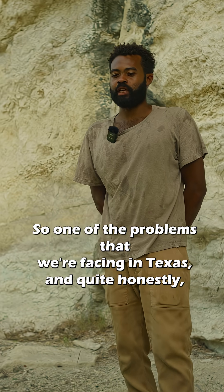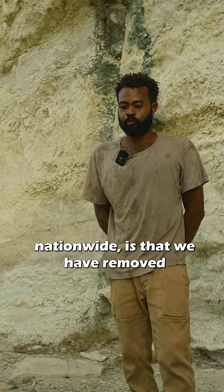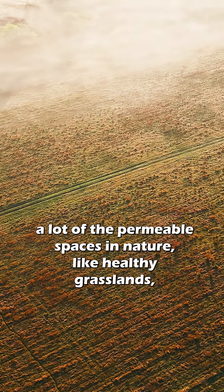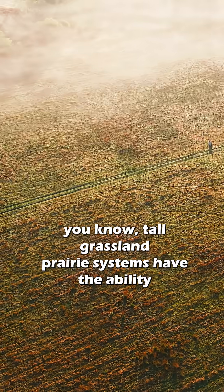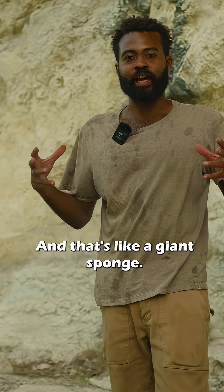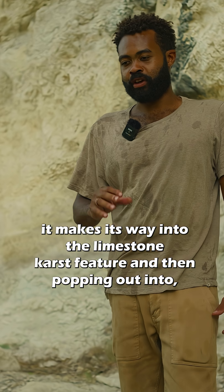One of the problems we're facing in Texas, and quite honestly nationwide, is that we have removed a lot of the permeable spaces in nature like healthy grasslands. Tall grassland prairie systems have the ability to absorb, capture, and infiltrate large amounts of water — like a giant sponge — and that water is percolating down into the ground before it makes its way into the limestone karst features.